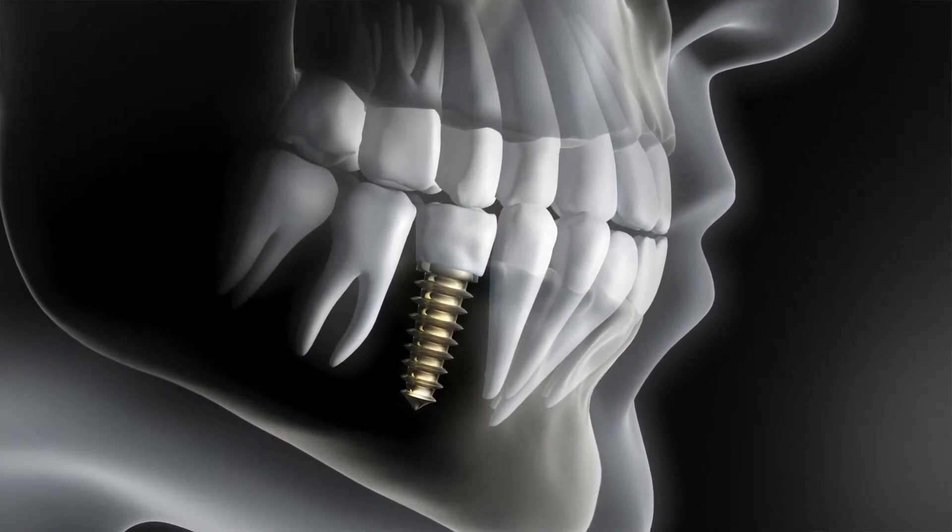As caries in teeth are secondary to open contacts in people with high decay rates, one should really assess and be very watchful for the possibility of developing caries on these teeth. So regular screening should be done.